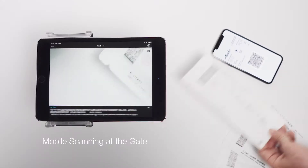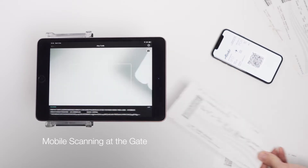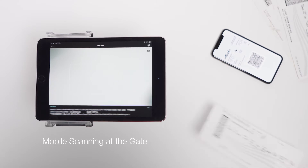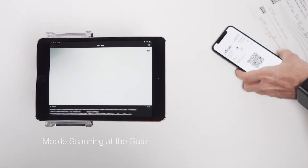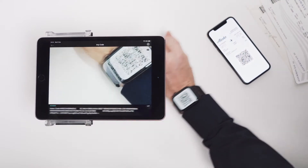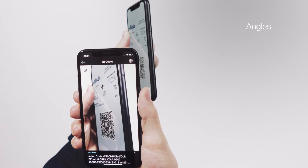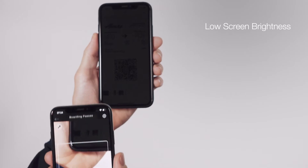Reliable and extremely fast mobile computer vision scanning is replacing traditional hardware scanners at the gate or check-in area. Smart devices are easier to handle, more cost-effective, and scan from any device, from extreme angles, and even from a screen with minimal brightness.